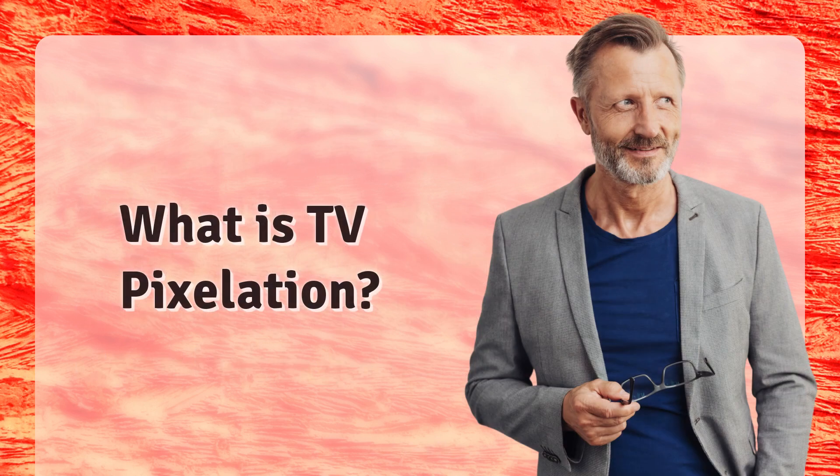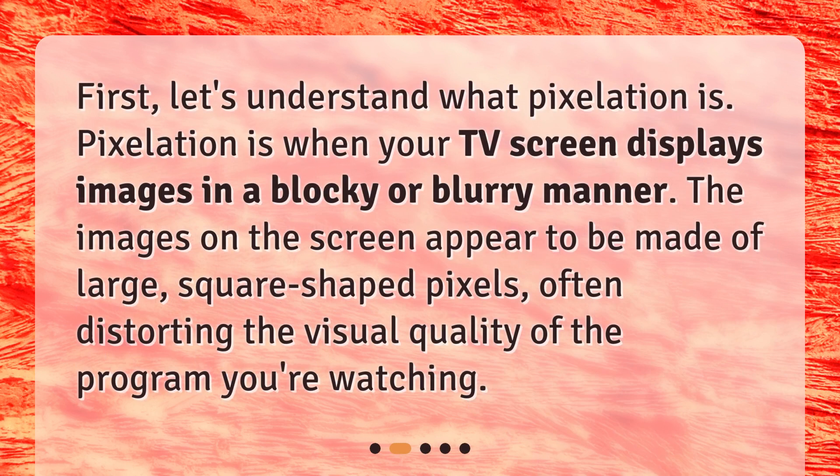What is TV pixelation? First, let's understand what pixelation is. Pixelation is when your TV screen displays images in a blocky or blurry manner. The images on the screen appear to be made of large, square-shaped pixels, often distorting the visual quality of the program you're watching.